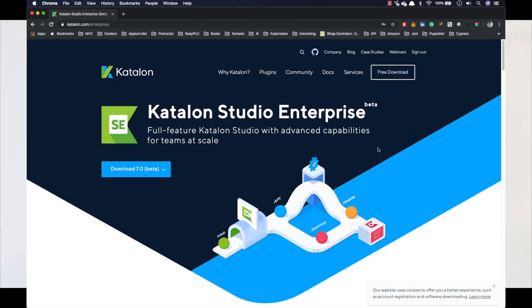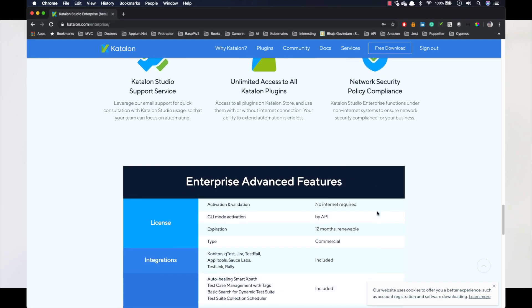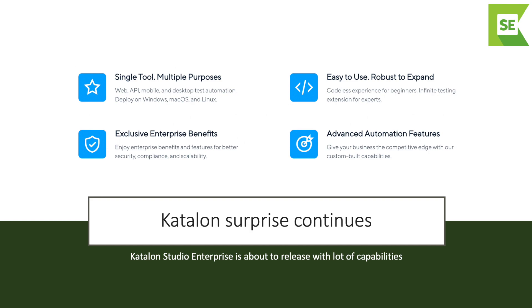The Katalon Frameworks, which was released about five or six months ago, is now gaining traction and I've started releasing videos on that. You can see how cool Katalon Framework is for anyone with no prior knowledge in writing an automation testing framework. Katalon also tweeted last week about a surprise coming from their team. Going to the Katalon Studios page, there is going to be a Katalon Studio Enterprise coming soon. The Enterprise version will have a lot of different capabilities — a single tool for multiple purposes, easy to use, exclusive enterprise benefits, and advanced automation testing features.